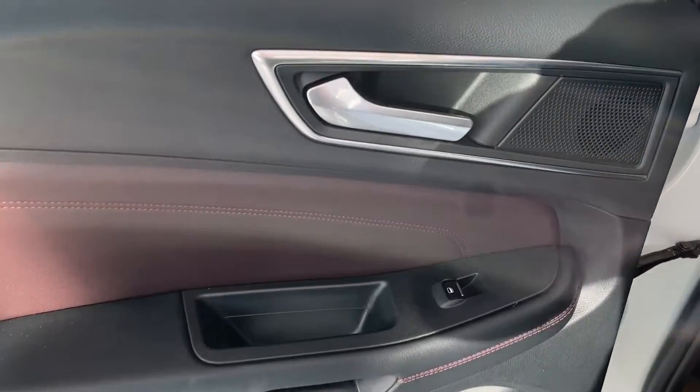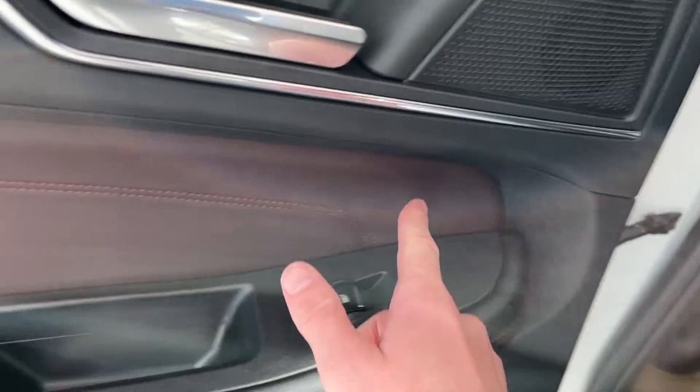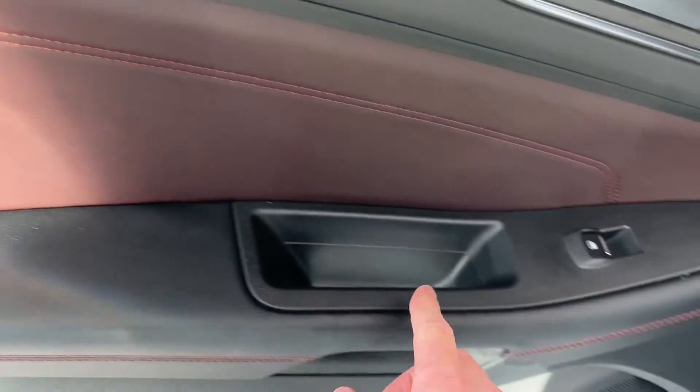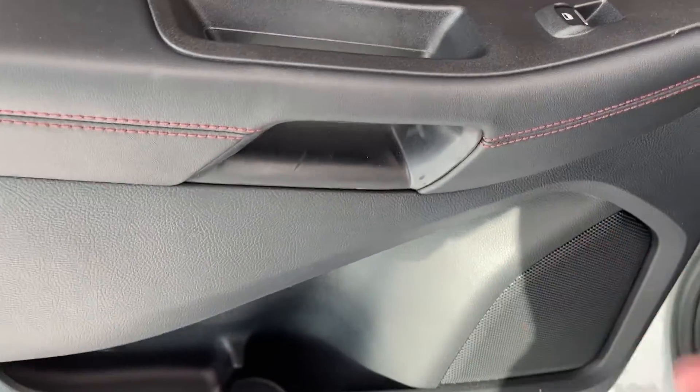Onto the rear interior, we can see a chrome door handle, the Bang & Olufsen speaker tweeter, ebony leather, rear power window, some ebony stitching, as well as some storage and the main speaker.